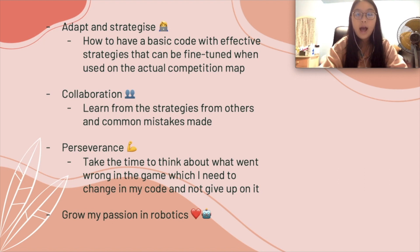Most importantly, I learned how to persevere and take the time to think about what went wrong in my run and where I could fix my code to score better. Overall, this competition has also exposed me to other forms of robotics and helped grow my passion in robotics. Thank you.